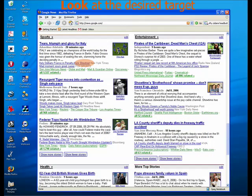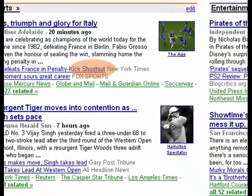To use Eye Point, simply look at the desired target. Here, the user is looking at the link: 'Italy defeats France in penalty kick shootout.'